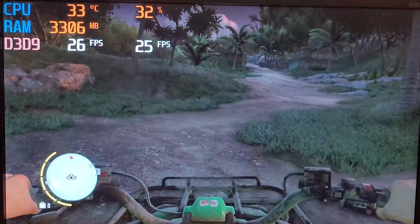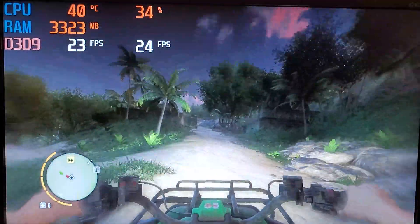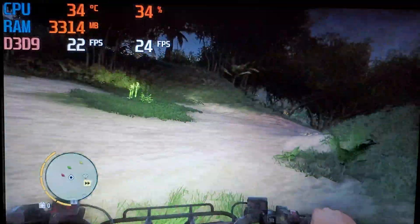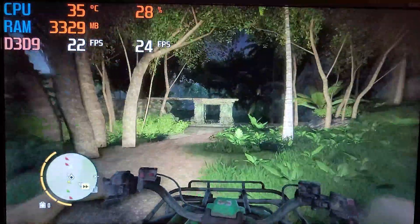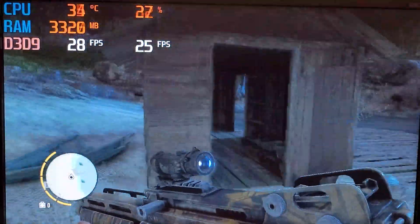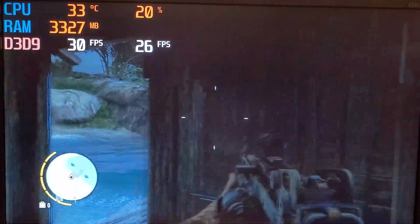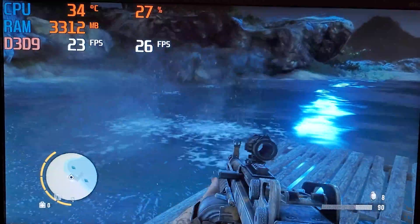Up next was Far Cry 3. I wanted to run this game because it was a AAA title released 4 years after this graphics card, meaning it should stress it quite a bit — and it did. Even with a resolution of 720p and all the lowest settings, the average framerate was only 26fps. You could increase that figure by lowering the resolution, but anything below 720p can affect playability.